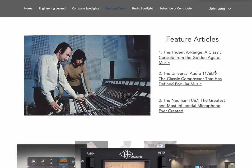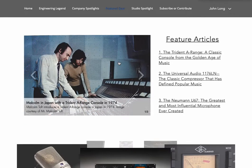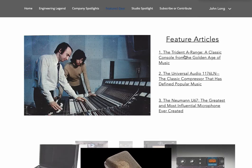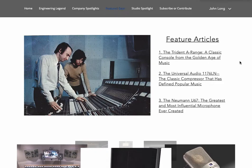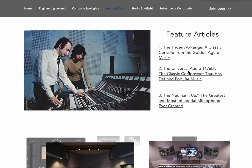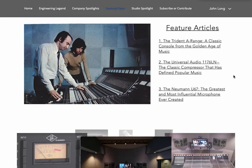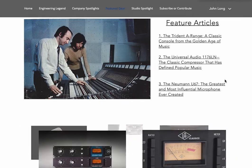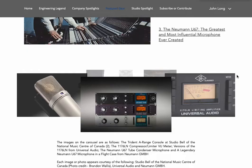You'll see that there are feature articles here, and there's also a photo gallery as well. This link will take you to the Trident A-Range article, this link will take you to the article about the 1176, and this link will take you to the article about the U67 tube condenser microphone.